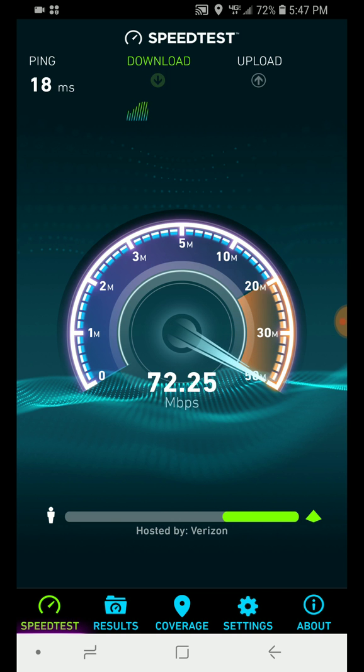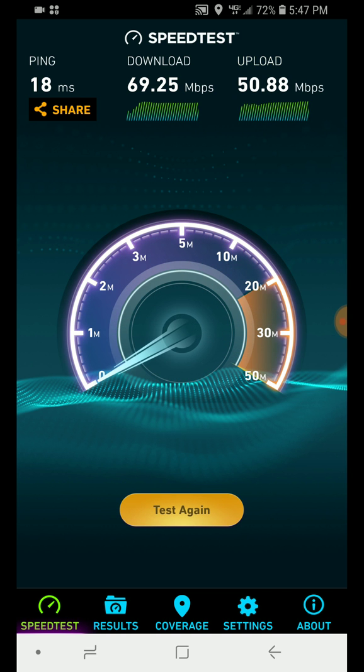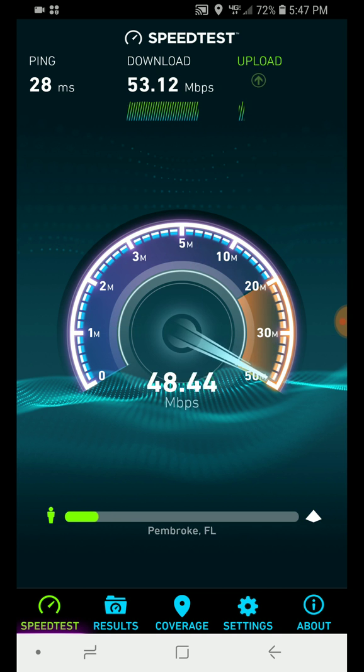In Monroe County — the Keys — only a couple of towers get that 50 megabit upload speed. Once you go south of Key Largo, Florida, you don't get 50 megabit upload speed throughout the Keys unfortunately. The signal has to go through wireline fiber optic underground cabling, and there's a pretty big latency when you go down to Key West — like 70 milliseconds ping to Miami servers. From Miami to Key West is over 120 miles away, and latency is kind of high because there's only one connection specifically.